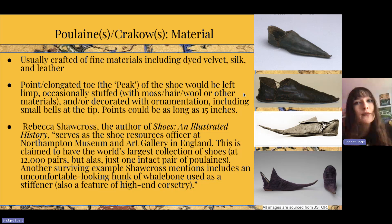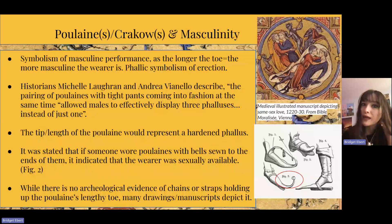Wearing poulains or krakows was believed to carry the symbolism of masculine performance — the longer the toe, the more masculine the wearer. There's a phallic symbolism of erection. Historians Michelle Lagron and Andrea Vianello describe how poulains paired with tight pants, coming into fashion at the same time, allowed males to effectively display three phalluses instead of one. The length of the poulain would represent a hardened phallus, so the harder the stuffing — moss, hair, wool, or even whale bone — the more it was supposed to represent an erect penis.